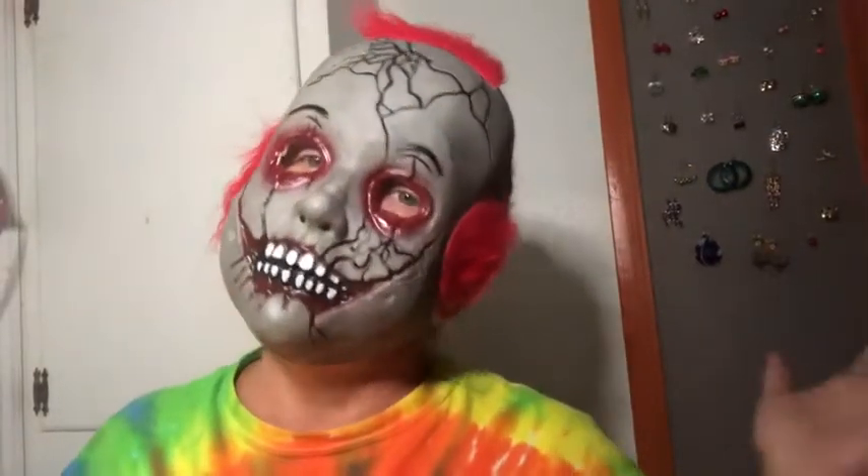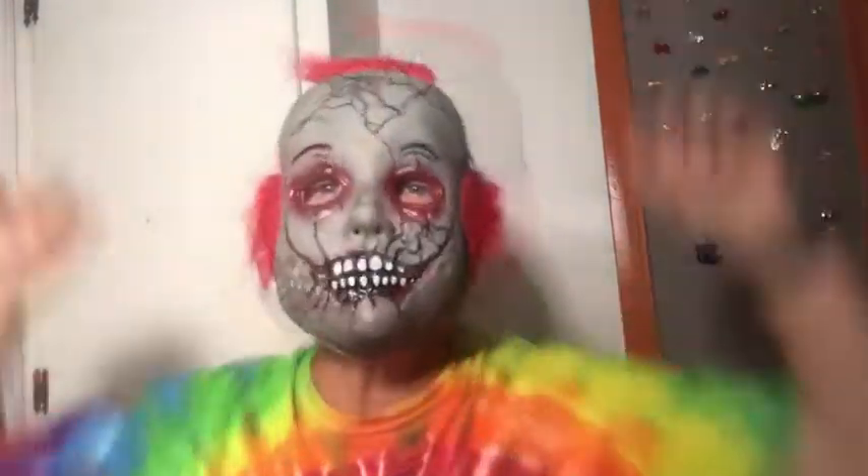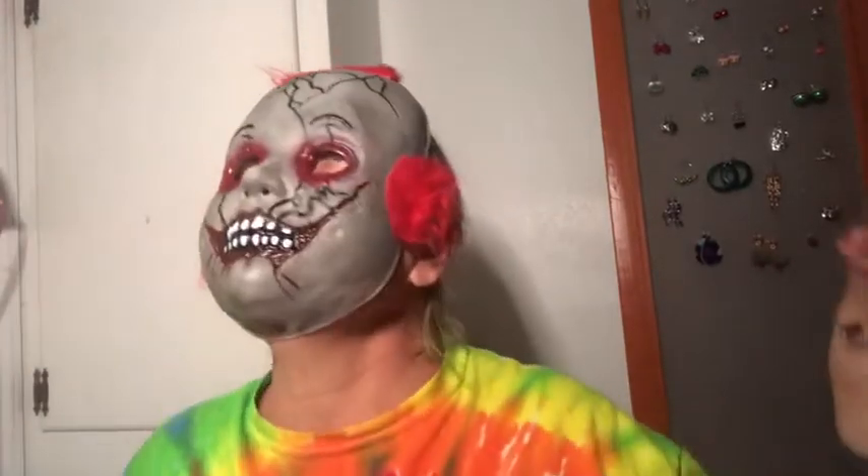Hi you guys, it's Janine, and you're on my channel. It's Halloween, y'all, and it is empties time. So if you guys want to see my empties, you guys keep watching. So this month's empties — well, not this month, actually September — let's get started.